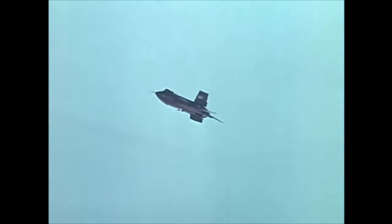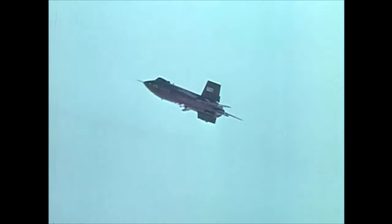Speed, altitude — sure, we kept going higher and faster than we'd ever been before. Only because that's where new information, where the unknown, has always been found in flight — above and beyond the limits you've already reached.